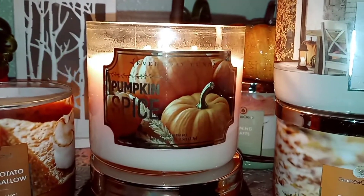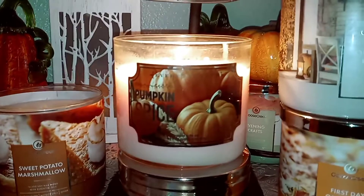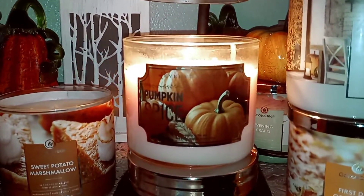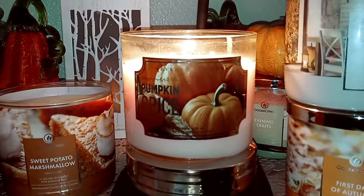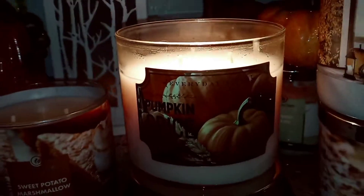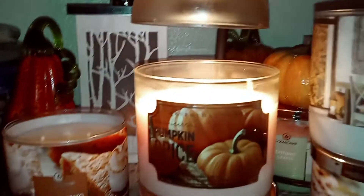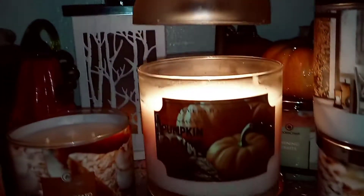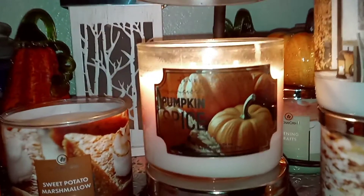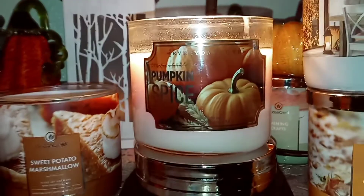And this one is Colonial Candle. This is the Everyday Luxe line from Colonial Candle and this is Pumpkin Spice scented. This is a 14.5 ounce soy blend and it is kind of a rosy white — I think it's called rose gold, but it's super light. Cute little label with pumpkins on it, of course.